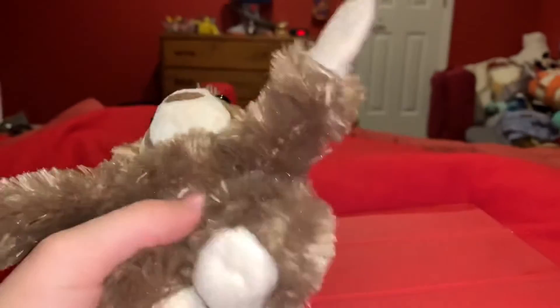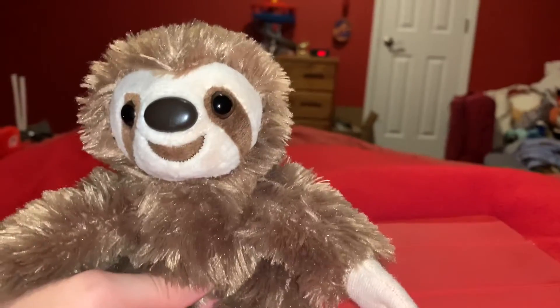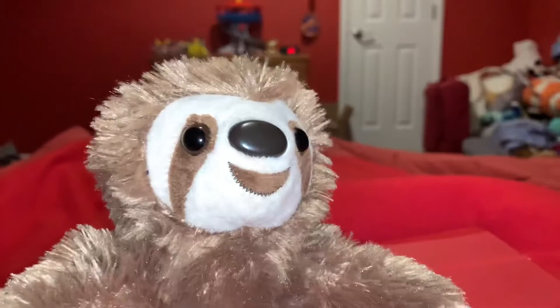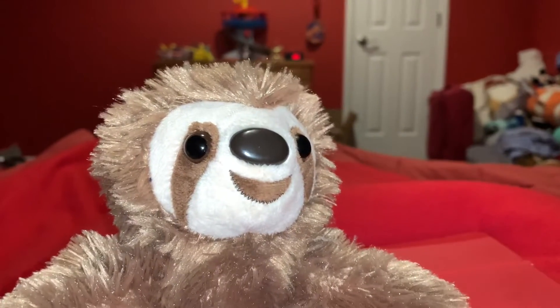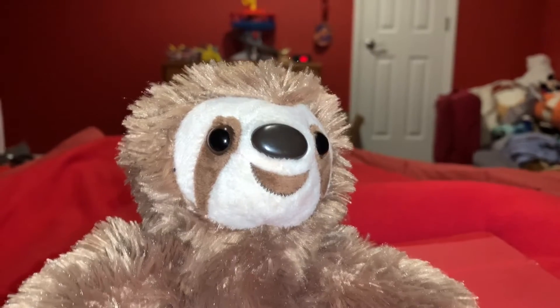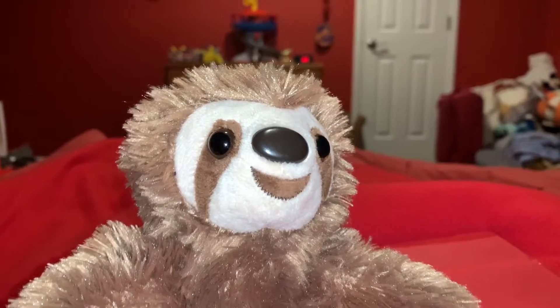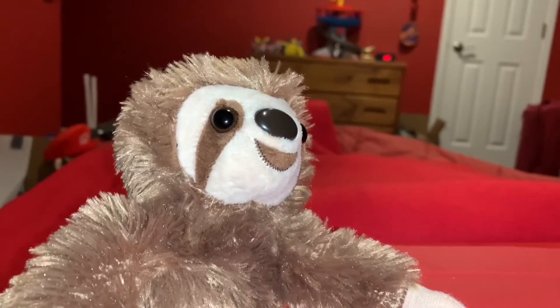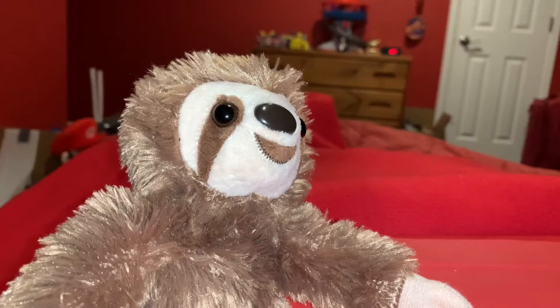I would love to mention that this Three-Toed Sloth stuffed animal is super adorable. Three-Toed Sloths have an average lifespan of 20 to 30 years in the wild, and they can live a bit longer in captivity. It takes a Three-Toed Sloth only a minute to climb six to eight feet up a tree.